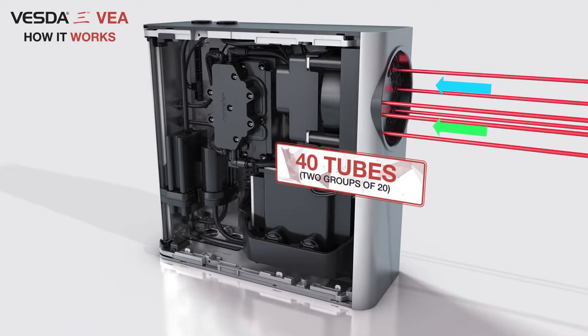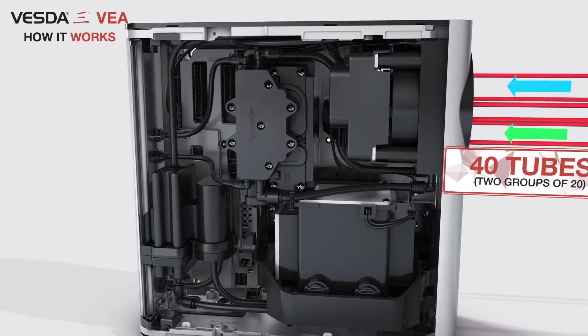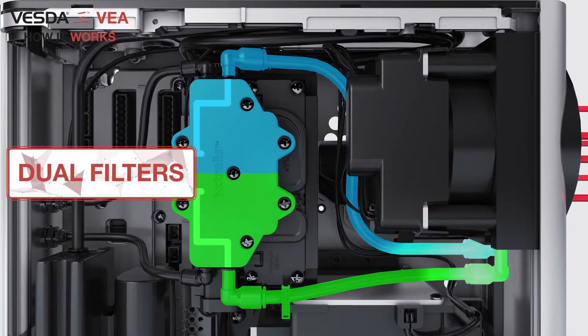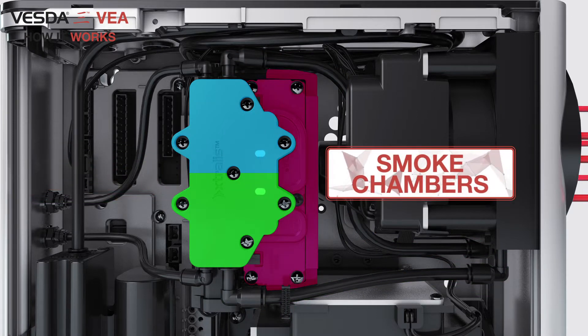The 40 tubes are divided into two groups of 20 tubes each. Each group of 20 tubes passes the air samples through the rotary valve assembly to built-in dual filters. Once filtered, the air samples travel to two separate laser-based absolutely calibrated detection chambers to detect the presence of smoke.